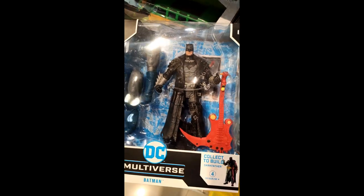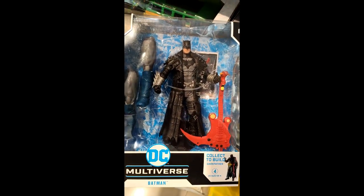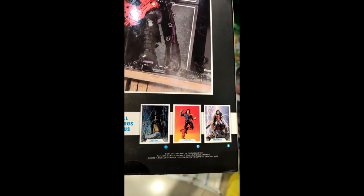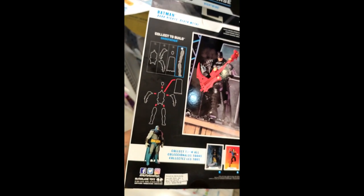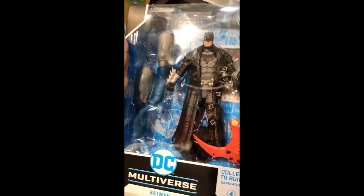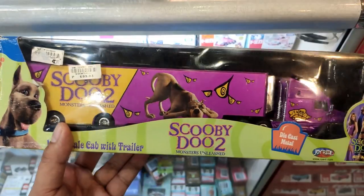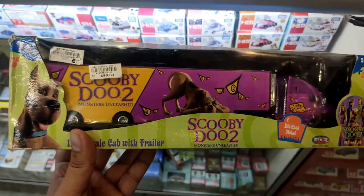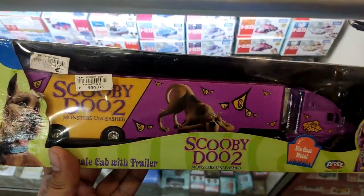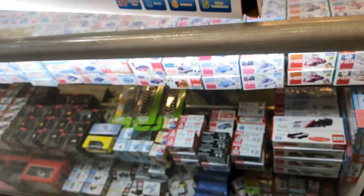Take a look at some figures — we've got the DC Multiverse McFarlane figures. I really want to buy this one but I didn't bring money. There's a beautiful Batman and an interesting Scooby-Doo vehicle here. I'm not sure who made the Scooby-Doo one — it feels light — but it's interesting.